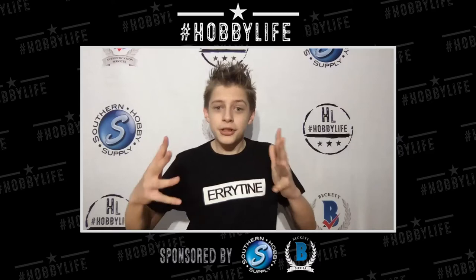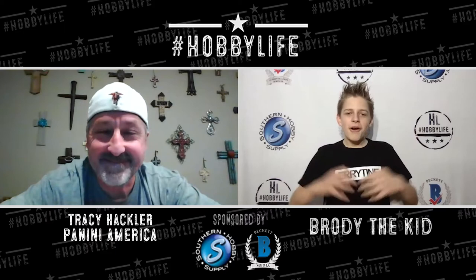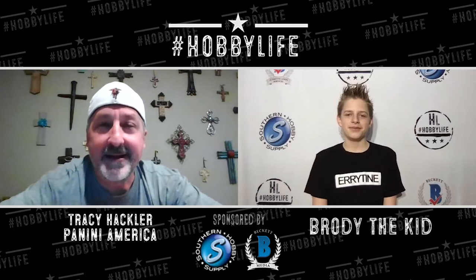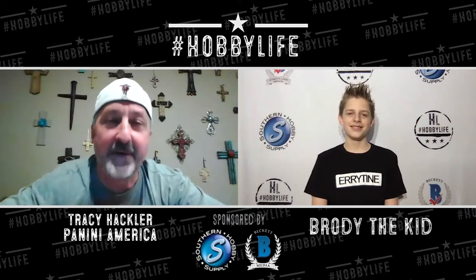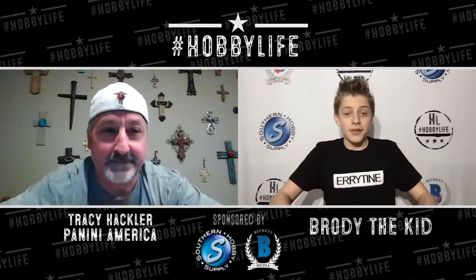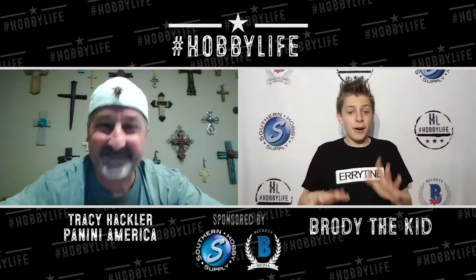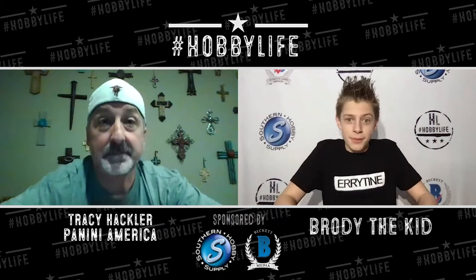Now on Hobby Life, we have Tracy Hackler from Panini America. How are you doing today, Tracy? Tracy responds that he is better than he could possibly ask for, if for no other reason than getting to join the show once again. Brody welcomes him for part three and says it's going to be a banger. He opens by asking about Prism Basketball, which is getting hot and coming out soon.